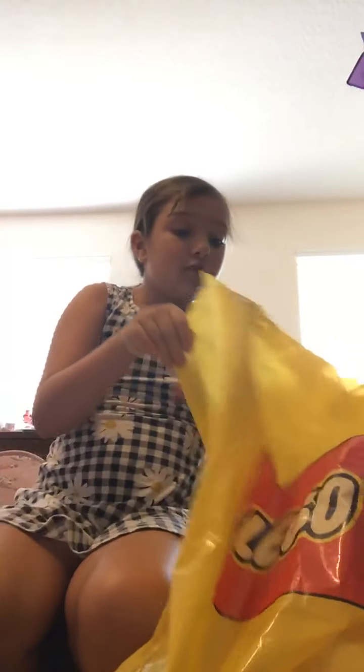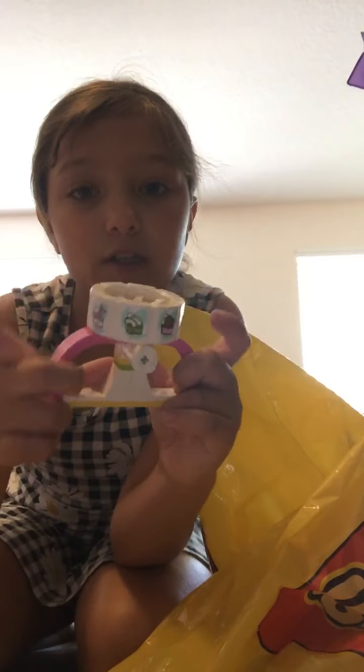Hey guys, today we're gonna be making some Legos — we're gonna make something random. I have this pre-made and I'm going to use it. I don't know what I want to do with it yet but I'm gonna use it with something. Let's get building. We have that base and I'm thinking of sticking this at the top. I don't know, but this looks cute. I can spin this.